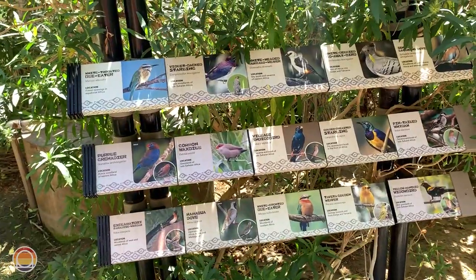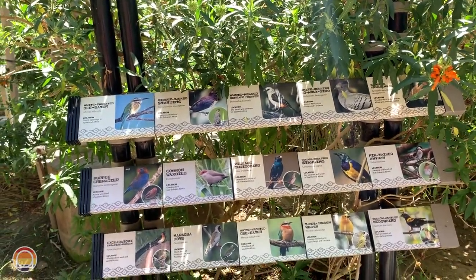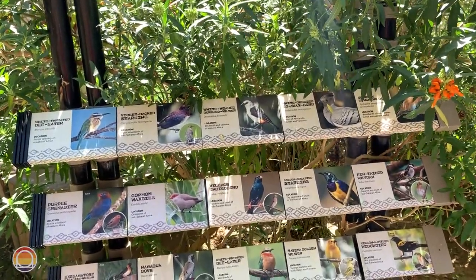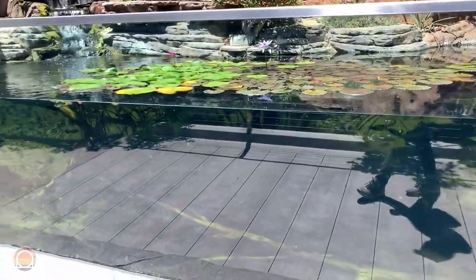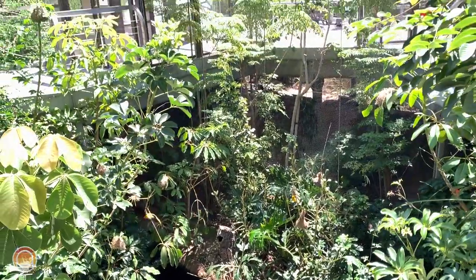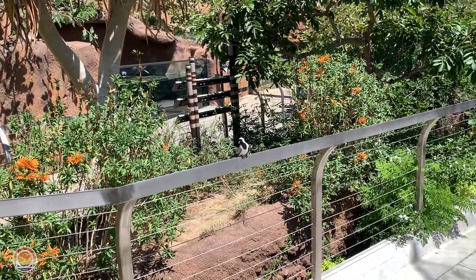These white-fronted bee eaters will nest in little holes in the side of walls — talk about a daring life. Looking at some of the species: the yellow-mantled widow birds and the Taveta golden weavers have been flying all over the place, almost hitting us in the head. And then the pin-tailed whydah. Absolutely incredible to see all of these birds flying around. There are even fish right over here — literally an insane amount of fish. I'll be honest, I've always had kind of a fear of birds, but being in here right now, I'm doing okay.